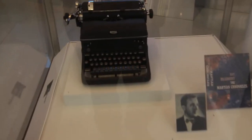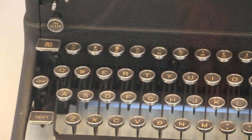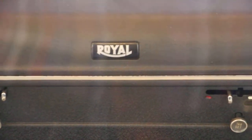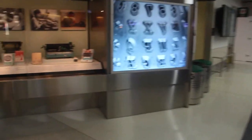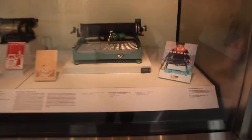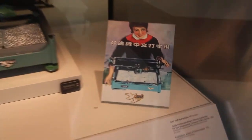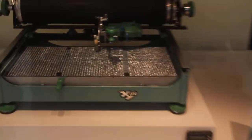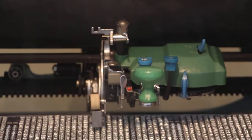Ray Bradbury. A Royal. Look at this one — a Chinese typewriter. It's really curious. Never seen anything like that before.